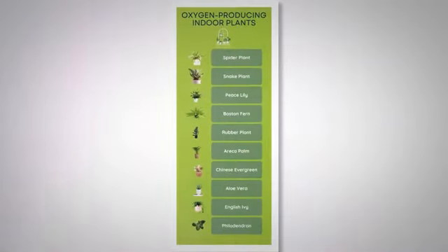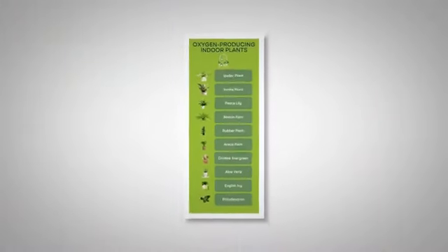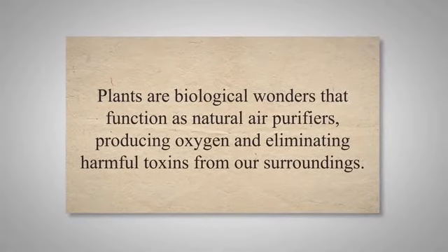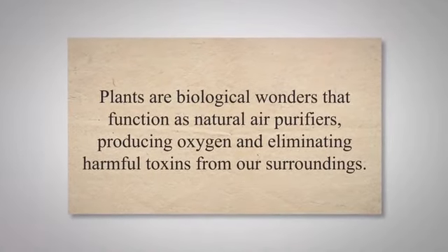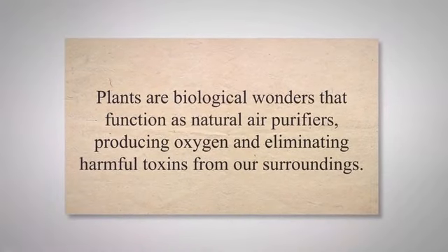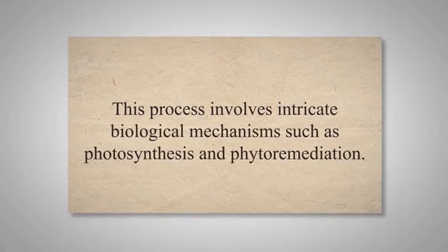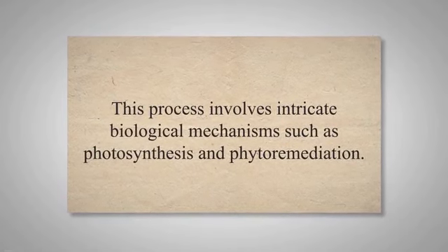Understanding the science behind oxygen-producing indoor plants gives us insight into their crucial role in creating a healthier home environment. Plants are biological wonders that function as natural air purifiers, producing oxygen and eliminating harmful toxins from our surroundings. This process involves intricate biological mechanisms such as photosynthesis and phytoremediation.